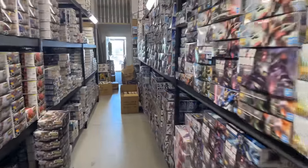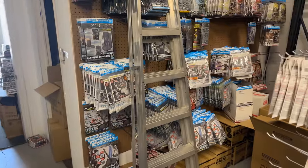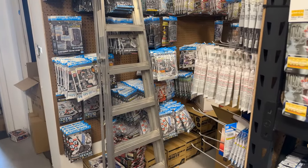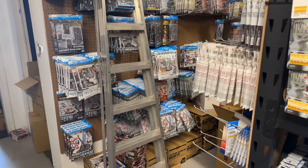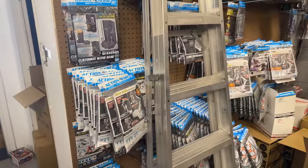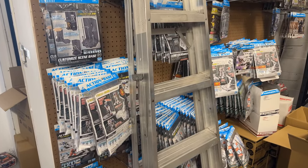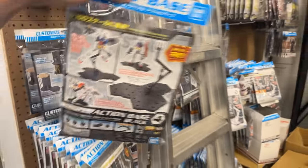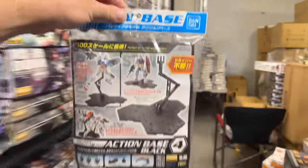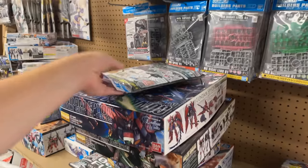What action base should we give Victor? He already has action base four black and action base five black in his order. We decided to go with an action base four. Thanks, Victor, for your understanding — I hopefully don't have too many more mistakes.